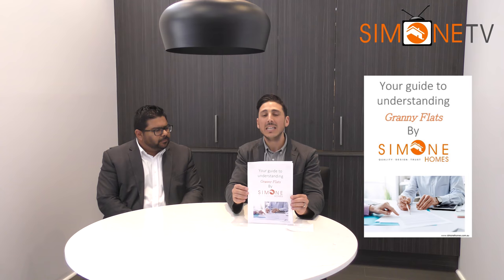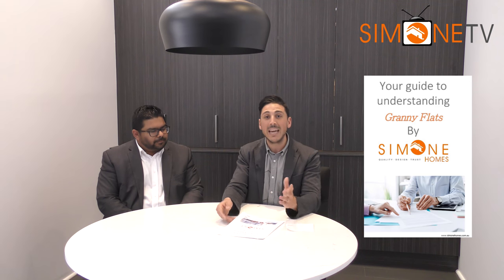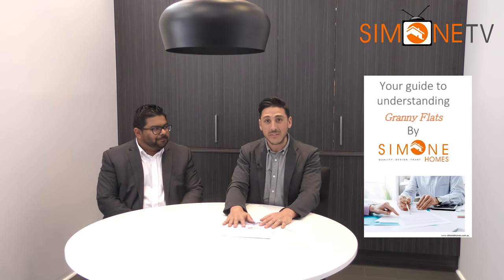Alright guys, if you are interested in a granny flat, thinking about it or talking about it, we've got our guide to understanding granny flats. There's going to be a link here. You can put your email address in and this will get sent straight to your inbox. It's a great guide — talks about inclusions, price, all different designs and the process that it takes to get a granny flat. Also, if you want to reach out to Sean for any help, his information will be here so you can grab that as well. And guys, if you know anyone who's interested in a granny flat, definitely tag them in the comments below so they can get a chance to see this video.